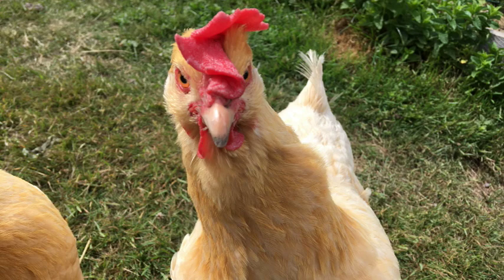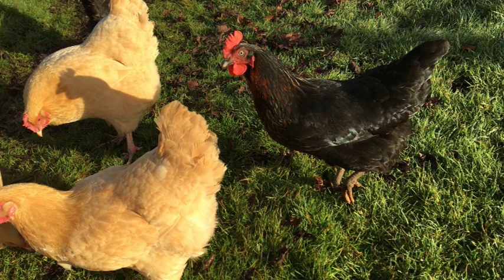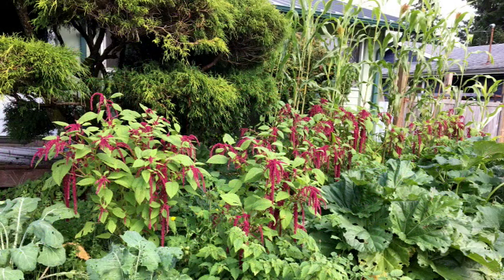We're only on a shy one-third acre property on a corner lot in a neighborhood in town, and we have ten chickens and several gardens — gardens in the front, gardens in the back, gardens on the side. We're making the most out of our little space.